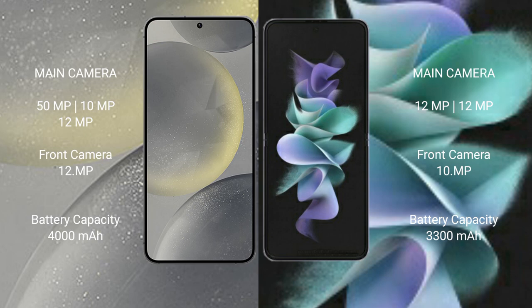The Samsung Galaxy S24 has a 4000mAh battery with 25W fast charging support. The Samsung Galaxy Z Flip 3 has a 3300mAh battery with 15W fast charging support.